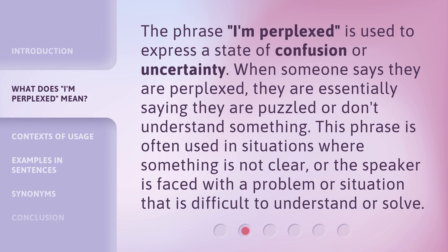The phrase 'I'm perplexed' is used to express a state of confusion or uncertainty. When someone says they are perplexed, they are essentially saying they are puzzled or don't understand something. This phrase is often used in situations where something is not clear, or the speaker is faced with a problem or situation that is difficult to understand or solve.